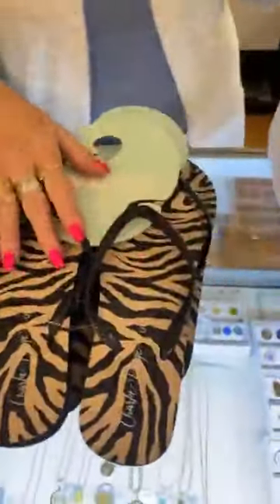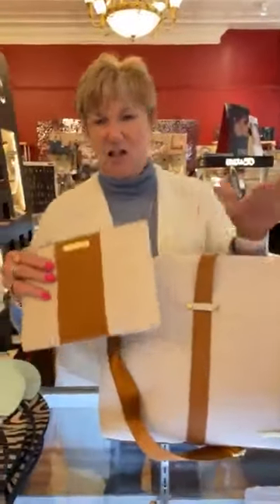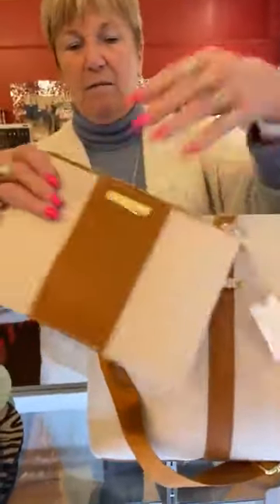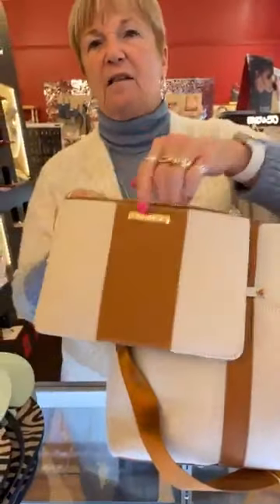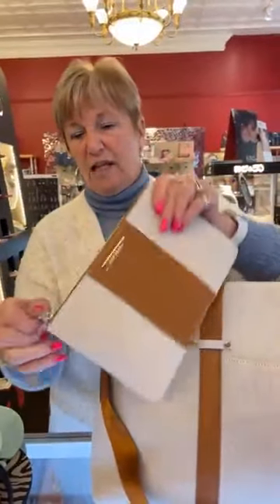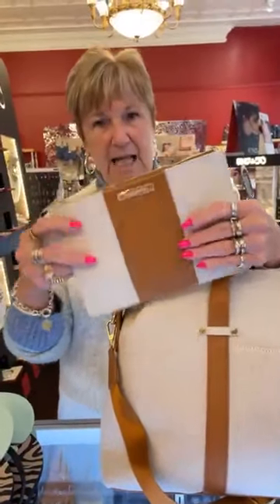I know I've shown you this before, but it's so popular we just got it back in again, because it's just such a perfect set for spring. This is the little zippered pouch that you can do all kinds of things with. When I travel, I put my earbuds in one, I put jewelry in it, I put receipts — there's so many things you can do with it. You can even take it just as a little purse. This little guy is Katie Loxton, $29.